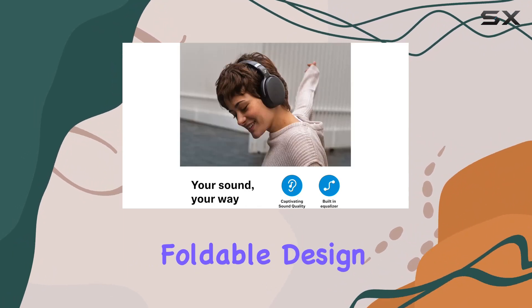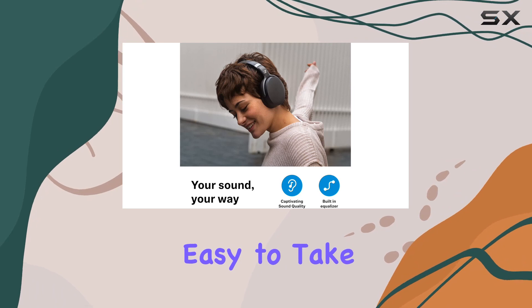The headphone's foldable design enhances portability, making them durable and easy to take anywhere.